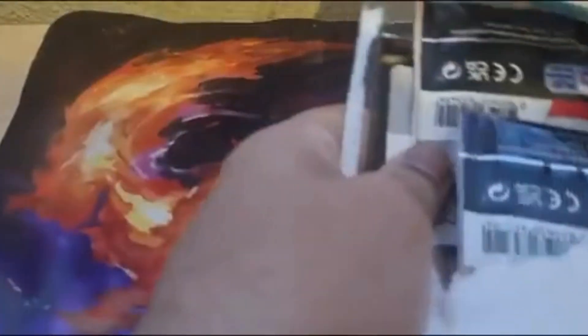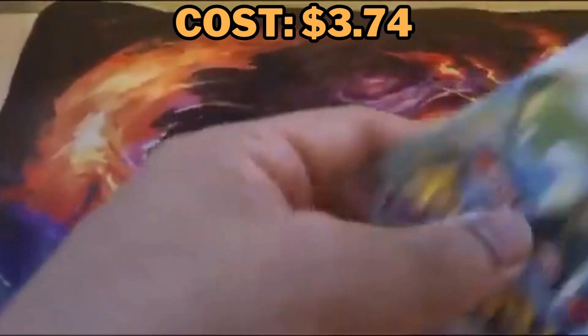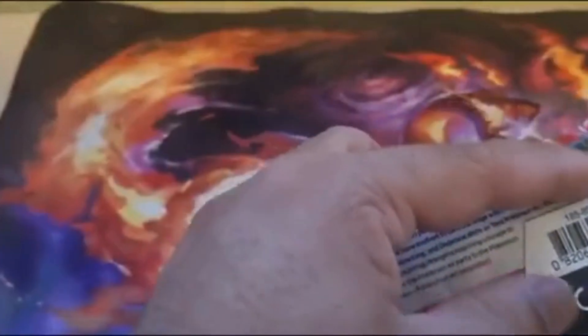Oh — it fell over. Let me go get that for you, just a moment. So I'm back. This is what fell over, or rather what got away.